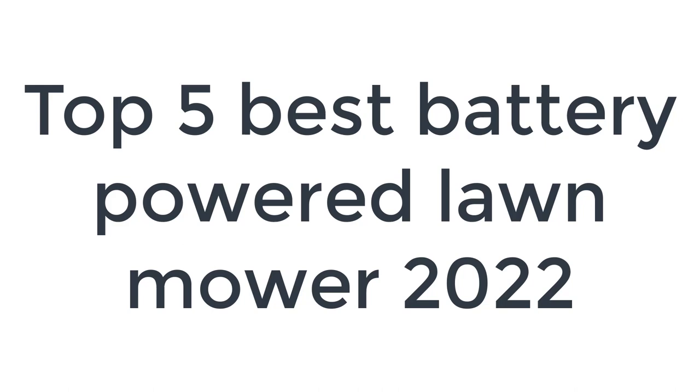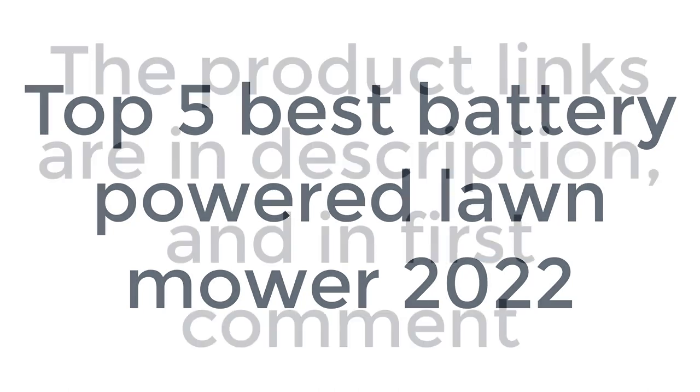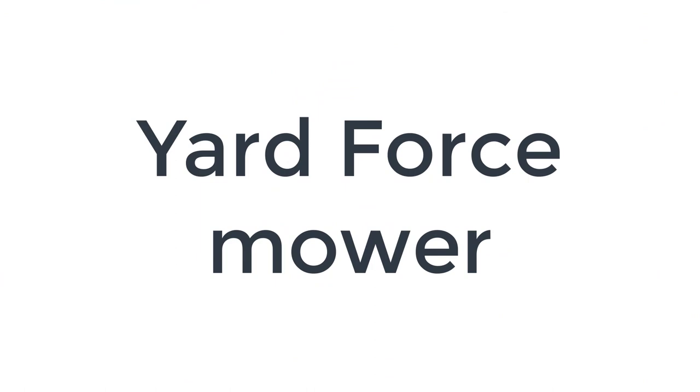Without wasting your time, we are going to share the top 5 best battery-powered lawn mowers of 2022. The product links are in the description and in the first comment. The number 5 on the list is the Yard Force Mower.